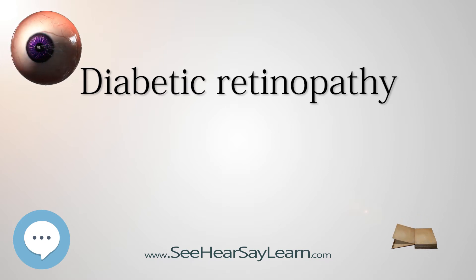Without timely treatment, these new blood vessels can bleed, cloud vision, and destroy the retina. Fibrovascular proliferation can also cause tractional retinal detachment. New blood vessels can also grow into the angle of the anterior chamber and cause neovascular glaucoma. Non-proliferative diabetic retinopathy shows up as cotton wool spots, microvascular abnormalities, or superficial retinal hemorrhages. Even so, advanced proliferative diabetic retinopathy can remain asymptomatic for a long time and should be monitored closely with regular checkups.